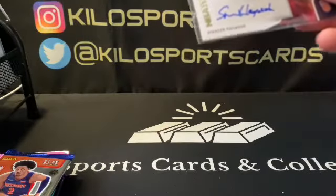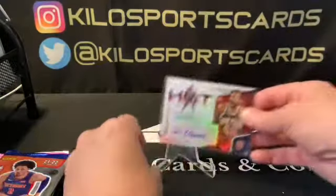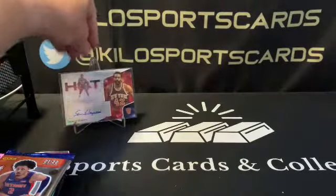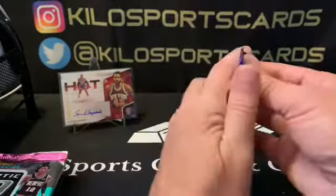I like getting vet autos better than rookies because at least you know what they're about. Alright, 21-22 Hoops.